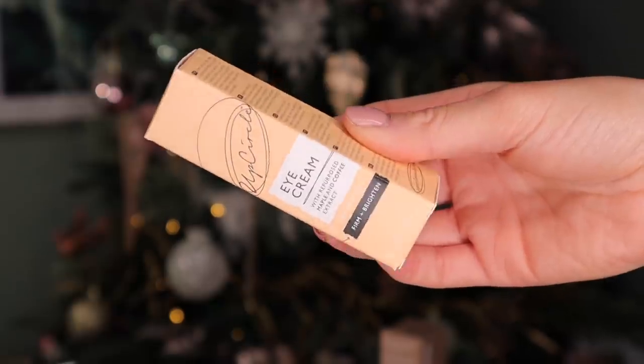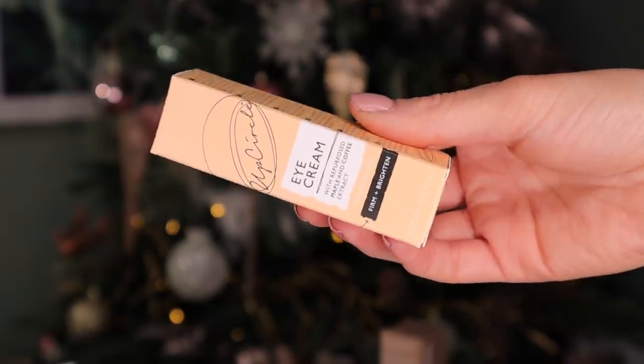Day number four. We got this brand in day number 25 last year, but here we have Up Circle and this is their eye cream. Inside this product we've got repurposed maple and coffee beans. The coffee extract helps to firm and brighten — this is a great product for a Monday morning. It's firming and also has hyaluronic acid inside, so it's very moisturising.